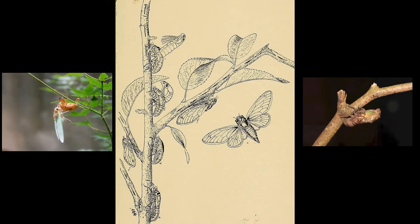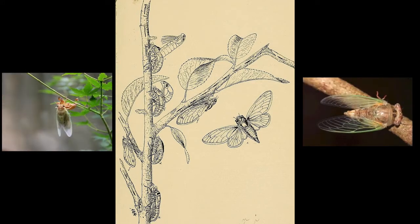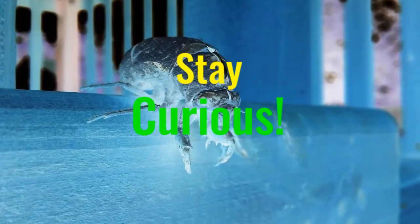Thank you for watching. You can leave me a note or questions about Brood 10 in the comments below. I'll post a follow-up video when the cicadas arrive in my neighborhood. And until next time, stay curious.